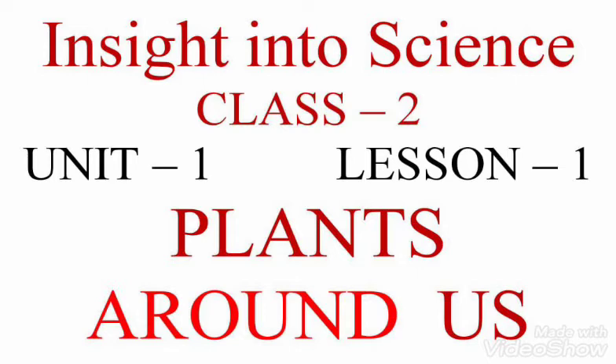Before we start, let's check what you already know. Name the following parts of a plant: Number 1 — Roots. Number 2 — Stem. Number 3 — Leaf. Number 4 — Flower.